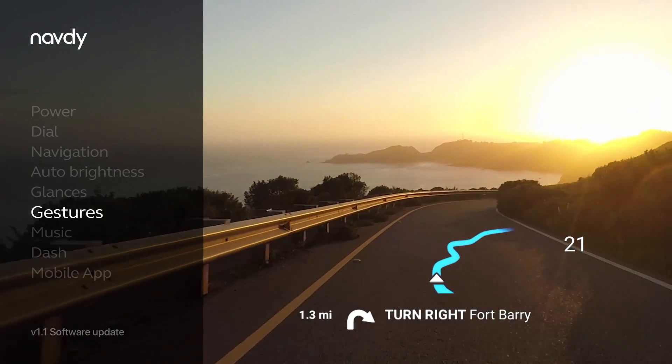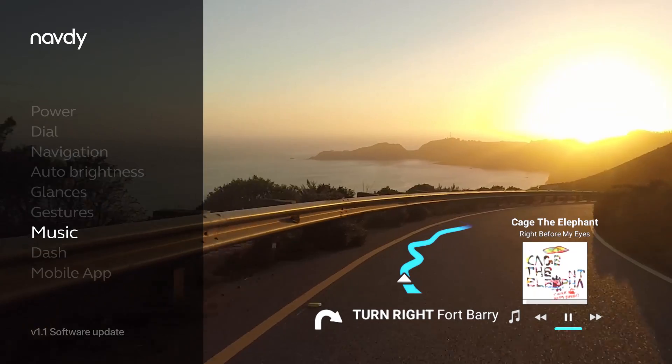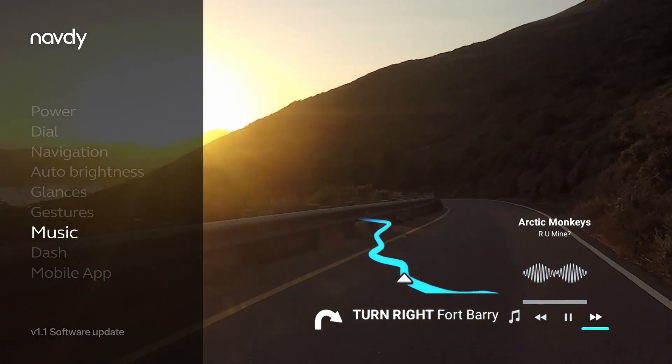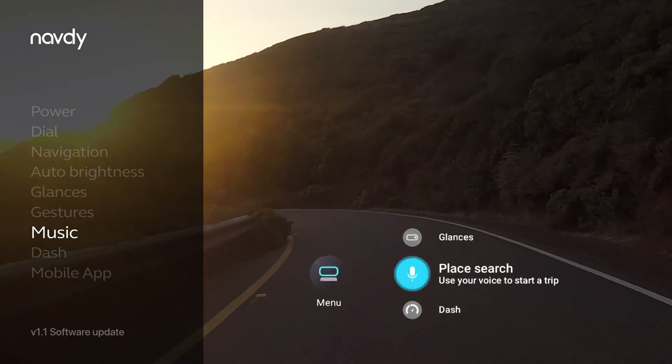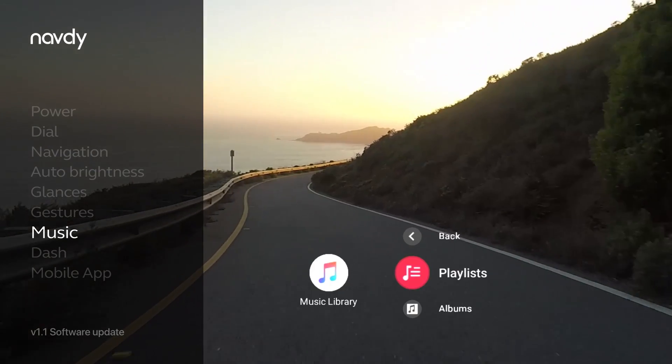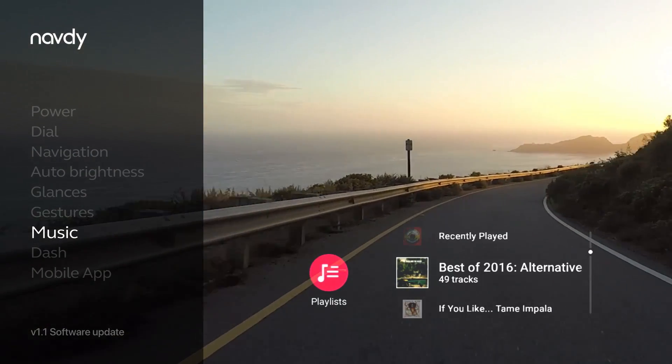By quickly tapping the dial twice, you can control your phone's music, whether it's playing from Pandora, Spotify, Apple Music, or Google Play Music. You can also browse music from your phone's library, and you'll be able to see all your favorite playlists, albums, and podcasts.